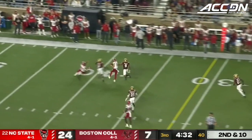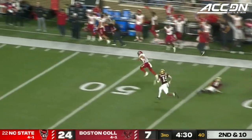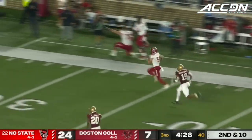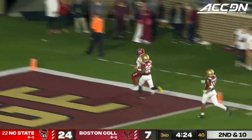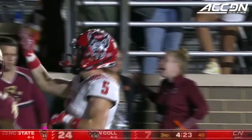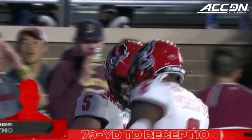Rolling away from the pressure is Leary — oh, tremendous catch, and an opportunity for six here. Thomas down the sideline, and nobody's going to catch him. He is into the end zone for 79 yards and a touchdown.